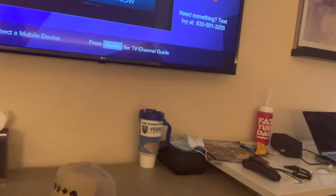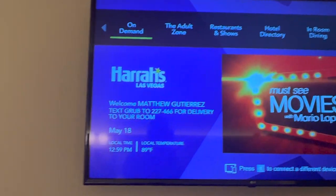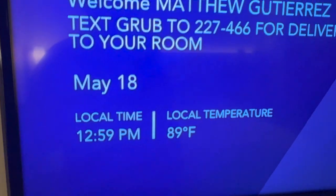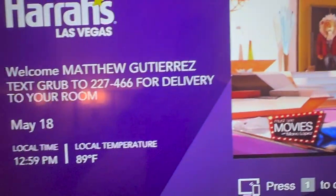Let me do menu. There it is — there's my name, here's where I'm staying, here's the local time and date and temperature. We hit triple digits yesterday — 110 degrees here in Las Vegas.